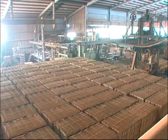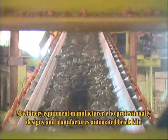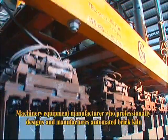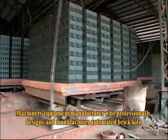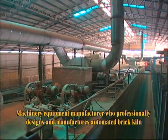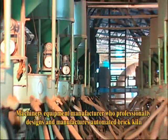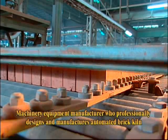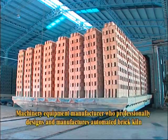GS Machinery, founded in 1980, is a machinery equipment manufacturer who professionally designs and manufactures automated brick kilns and researches and develops highly efficient, high-quality production techniques for turnkey projects. We persist in the philosophy of honesty, professionalism, quality, and service all the way and have achieved the most prominent model company in the field of brick kiln production machineries and equipment.